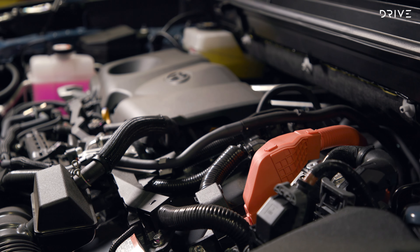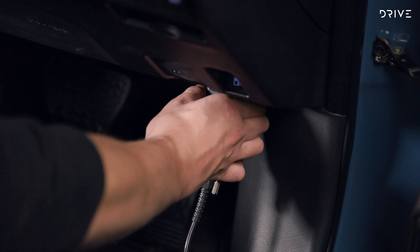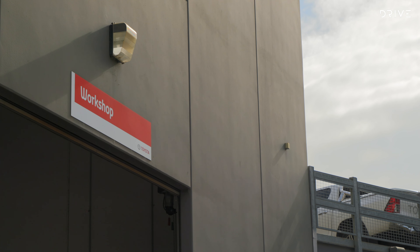The days of greasy and grimy garages are long gone, as today's vehicle servicing has adapted in line with the technology within the cars themselves. While a hybrid Toyota still has a petrol engine, the high voltage battery pack and hybrid systems will need specialist attention and diagnostic equipment for when your car is in for its annual check-up.